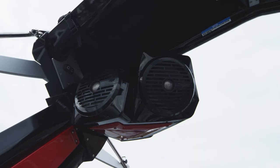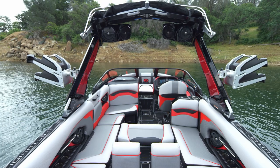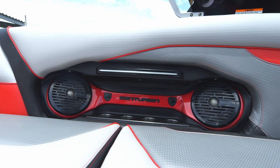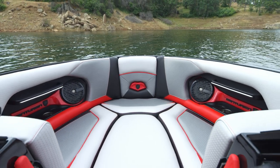An optional feature on the Drop Zone Tower is the Cover Fire Stereo System from Roswell. It allows you to shoot sound back to the rider and independently adjust the volume of the interior speakers. So you don't have to blow everybody out on the inside of the boat just to get sound back to your rider. It's one of the greatest features of this tower.